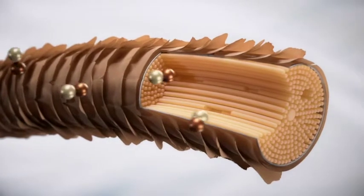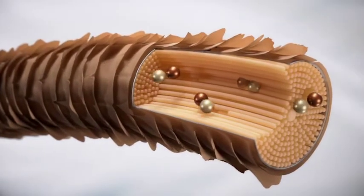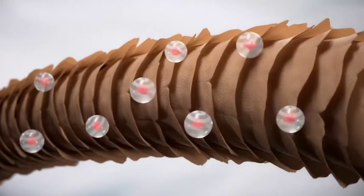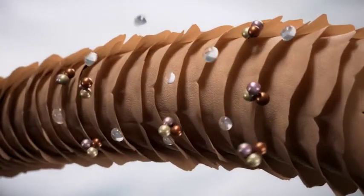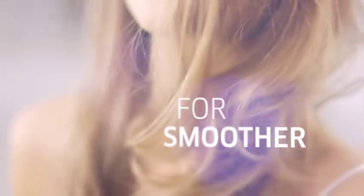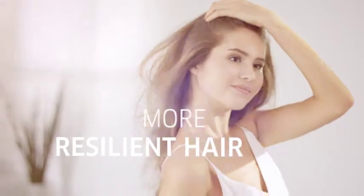SilkSteel's advanced technologies penetrate the hair cortex, refilling with silk amino acids, while micronized lipids protect the cuticles from free radicals and mechanical damage. For smoother, more resilient hair.